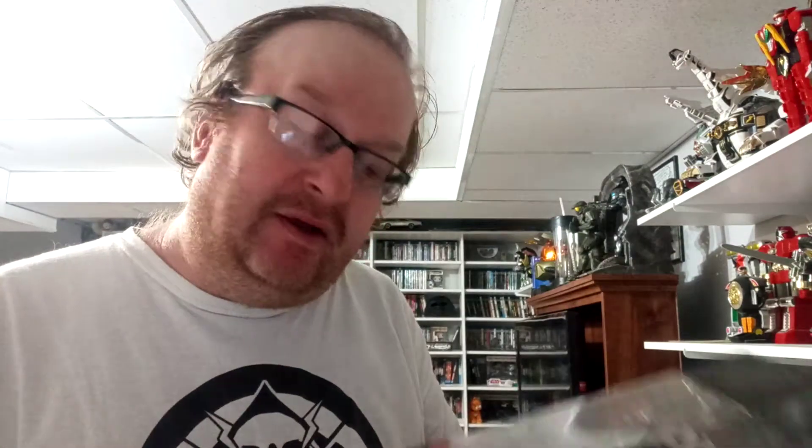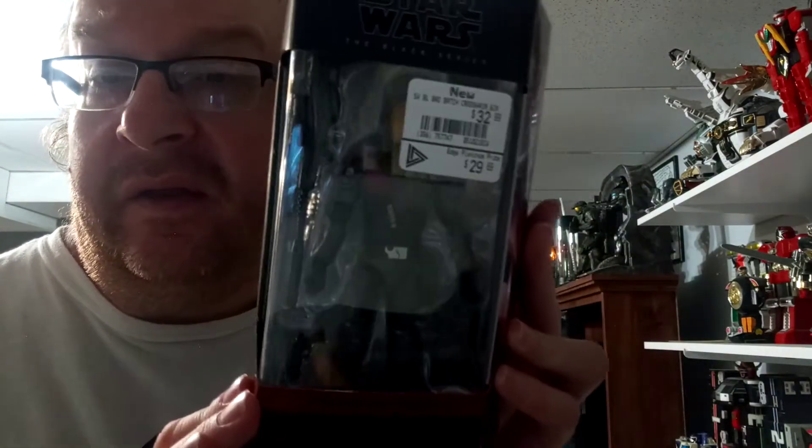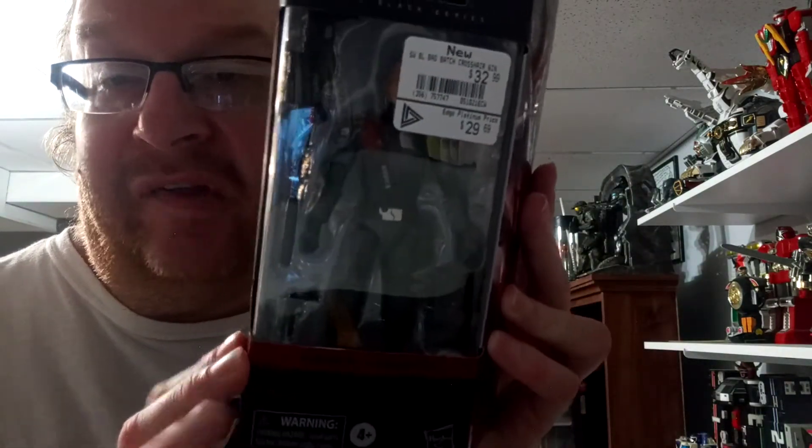The next two — I did miss out on getting them pre-ordered, but I was lucky enough to track them down from two different GameStops and have them sent over to the one that I always go to. From Star Wars Bad Batch: Hunter and Crosshair.